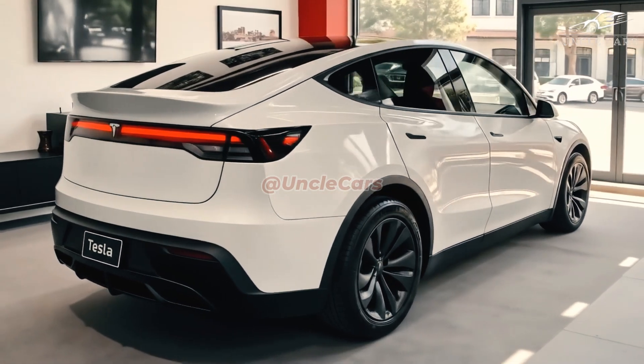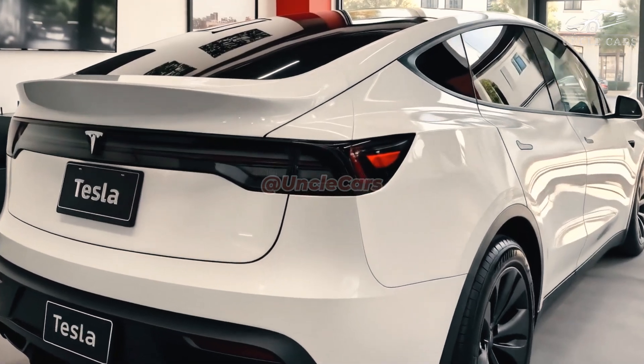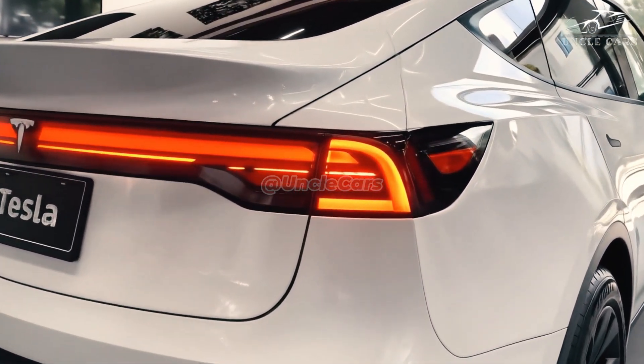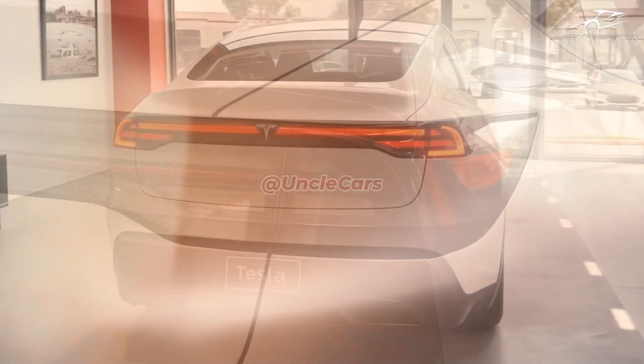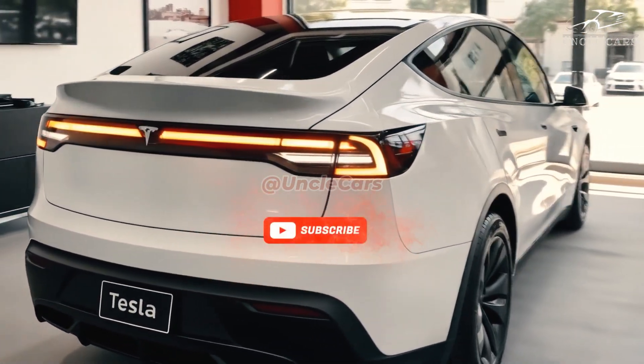This upgrade will allow drivers to feel more assured and enjoy an exhilarating driving experience. Range has always been a top priority for Tesla, and that won't change with the 2026 Model Y AWD.